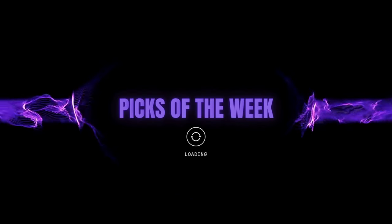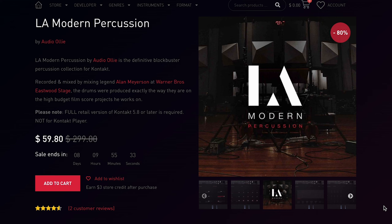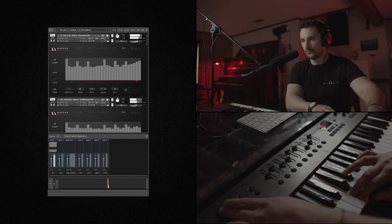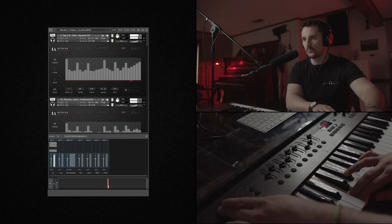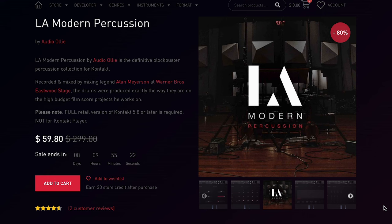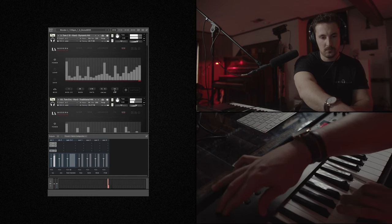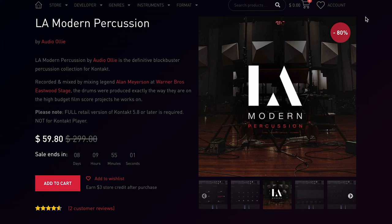Let's dive into my picks of the week. Audio Ollie's LA Modern Percussion is on a massive 80% discount over at Pulse Audio this week. Recorded and mixed by legendary engineer Alan Meyerson at the Warner Brothers Eastwood Stage, these drums normally sell for $299. Grab them now for just $59.80. This made the pick of the week list because it was a Sample Library Review Award winner.